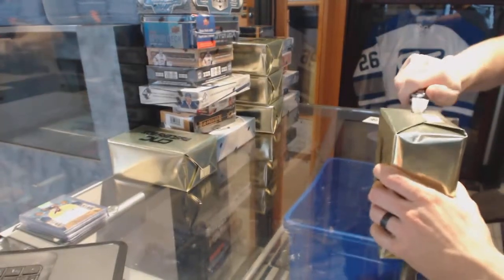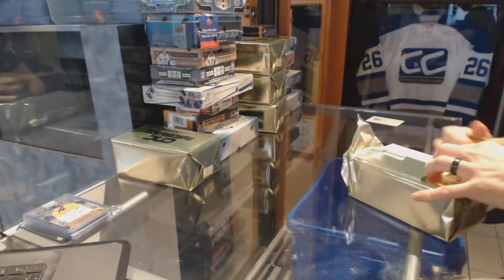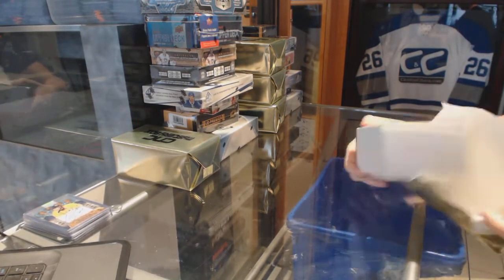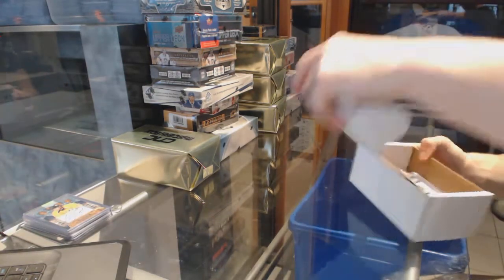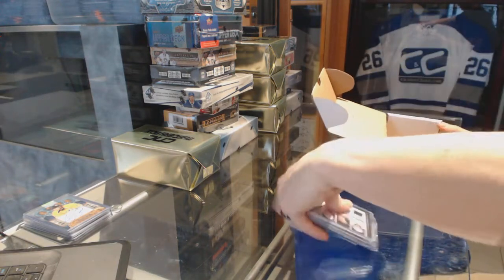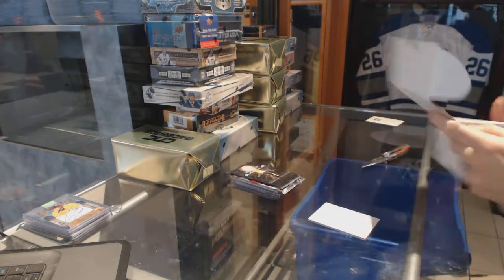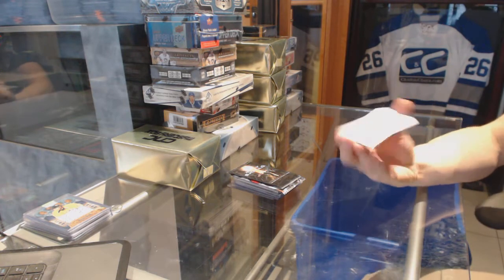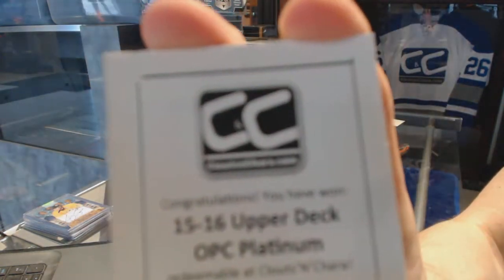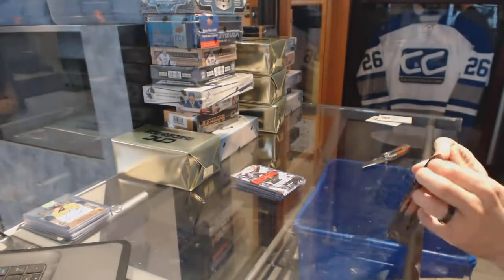Gold box number two. The second bonus box is a 15-16 OPC Platinum agents of shield bonus pack.